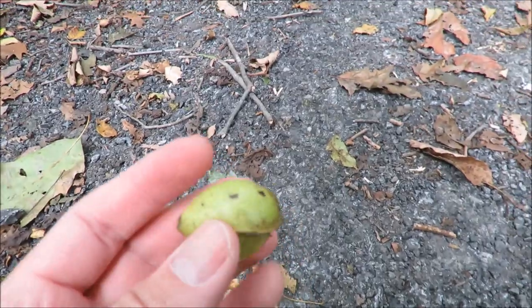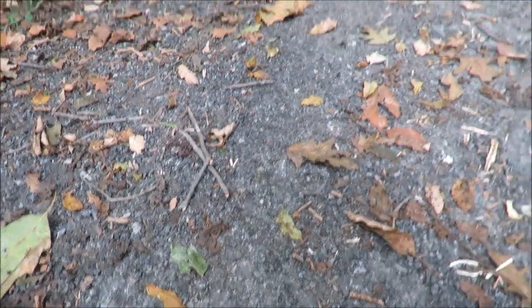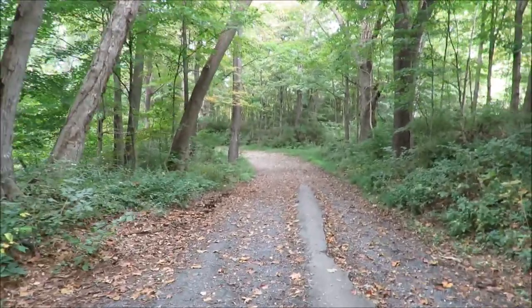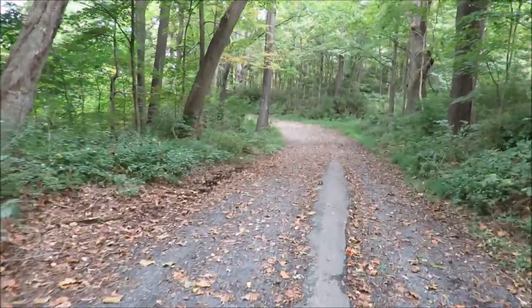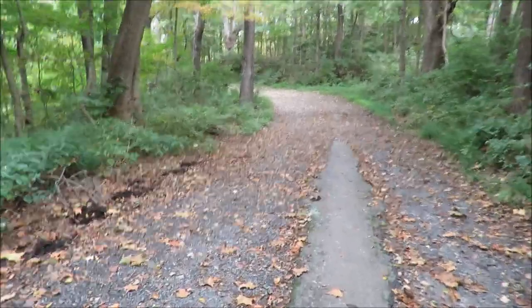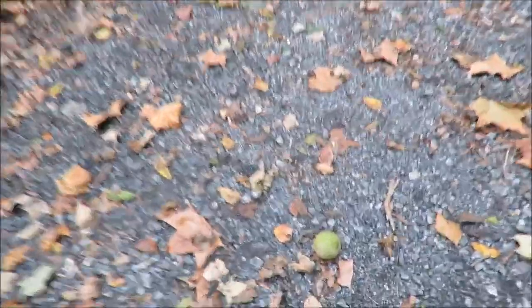It's mid-September and already you have leaves falling down. There's hickory nuts falling, acorns and whatnot. I think autumn is just one of my favorite times of the year — probably spring and fall. There's a walnut; all the nuts are falling.